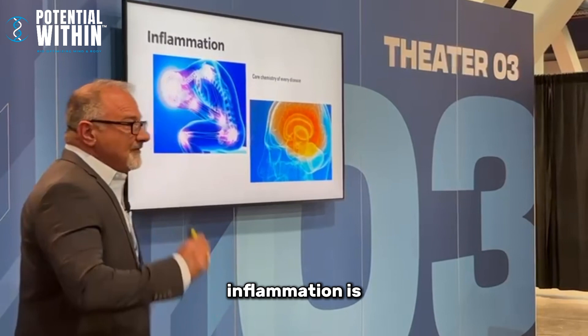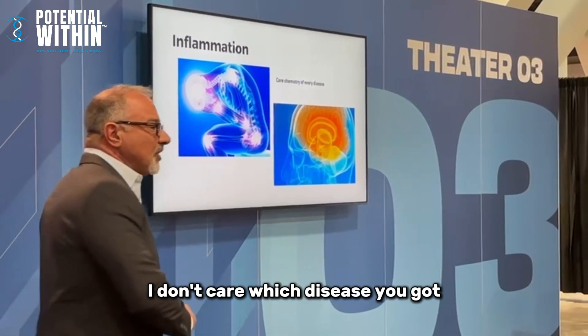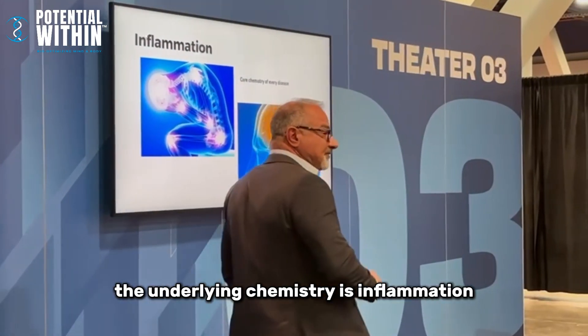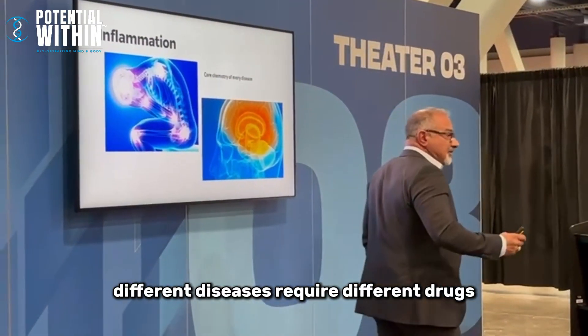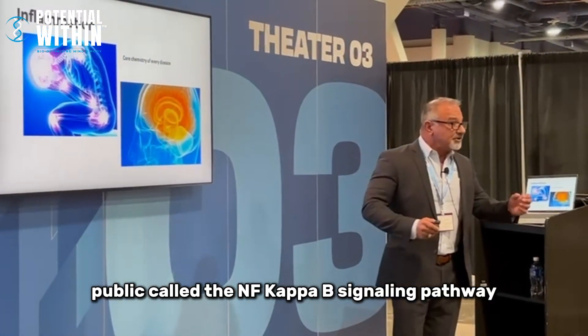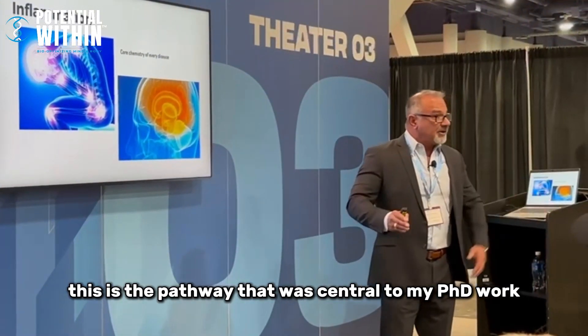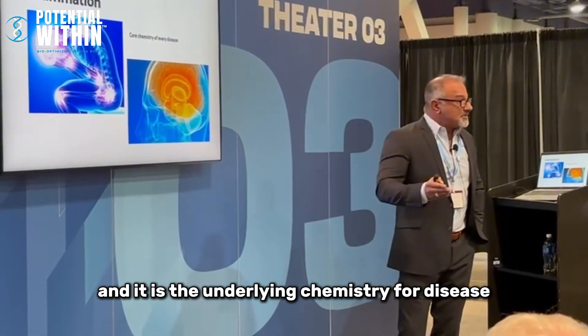I'm going to talk about inflammation because it's critical. Inflammation is the core chemistry of every single disease — I don't care which disease you have, the underlying chemistry is inflammation. Different diseases require different drugs for treatment that affect these pathways called the NF kappa B signaling pathway.